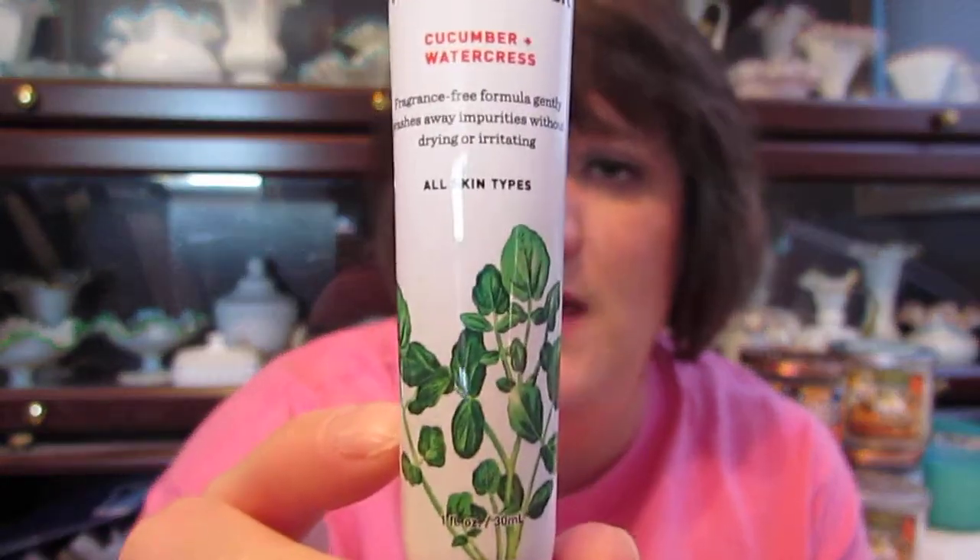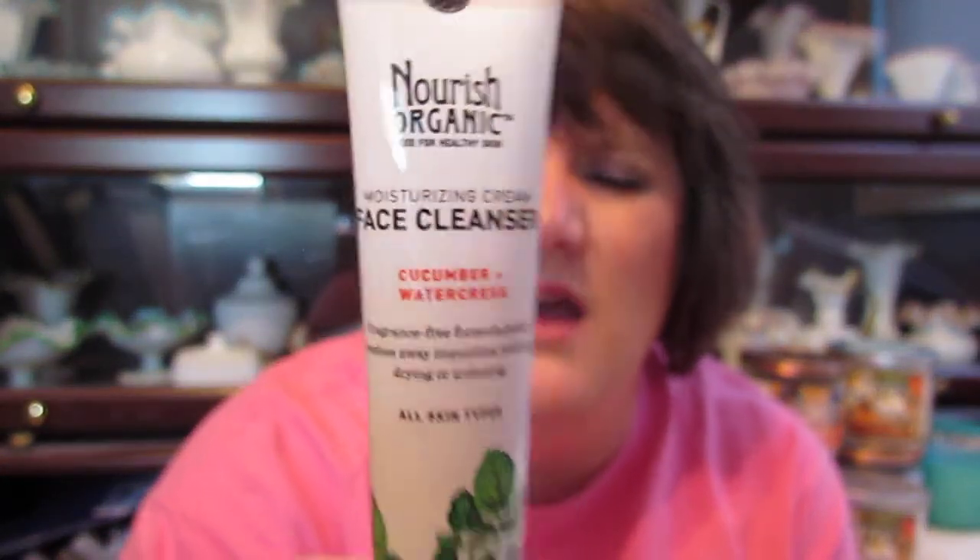The next thing I see is Nourish Organic Food for Healthy Skin — a moisturizing cream facial cleanser. I guess they want me to wash my face this month! It's cucumber and watercress, a fragrance-free formula that gently washes away impurities without drying or irritating. It's for all skin types, 100% natural, certified organic aloe, cucumber, and watercress. Chemical-free, cruelty-free, and concern-free. I've heard about this brand but never used it before, so I can't wait to try that one.